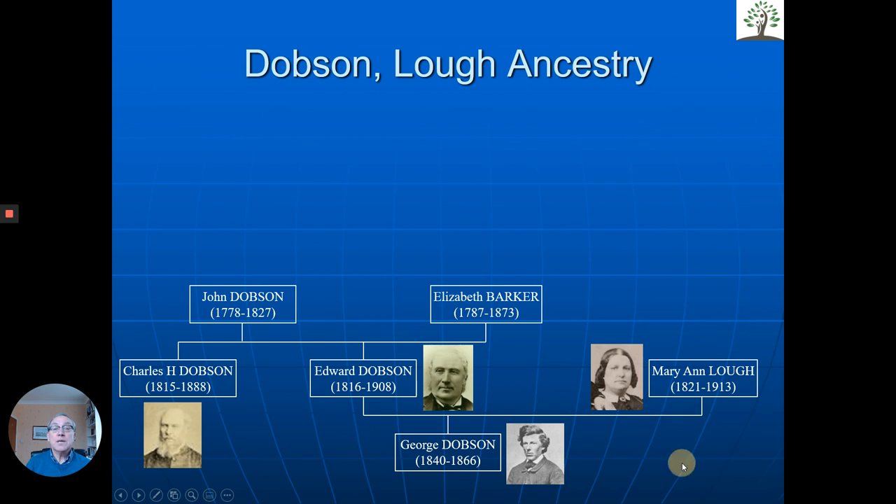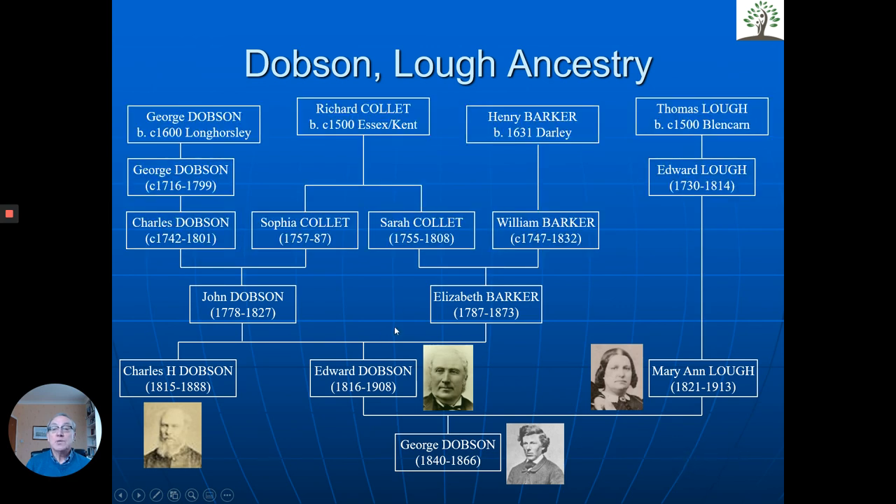Looking at the actual ancestry, we've got four lines back to at least the 1600s, in some cases earlier. The Luffs came from Cumberland, the Dobsons from Northumberland, the Colettes from the south of England, and the Barkers from the Midlands. We can't guarantee to do as much as that for everyone, but it's fantastic what can be achieved if one wishes.